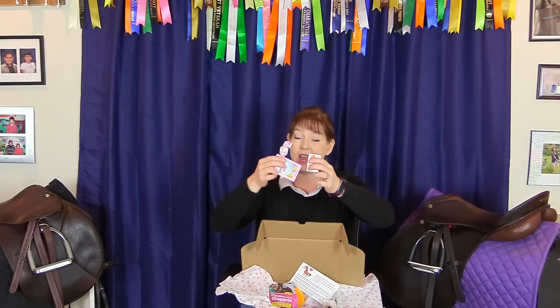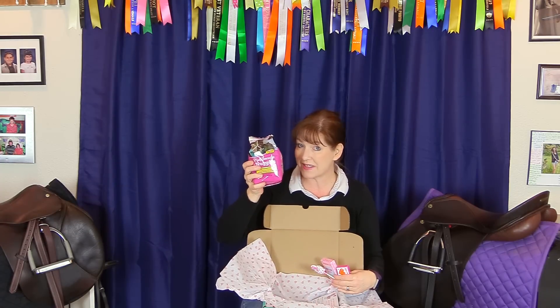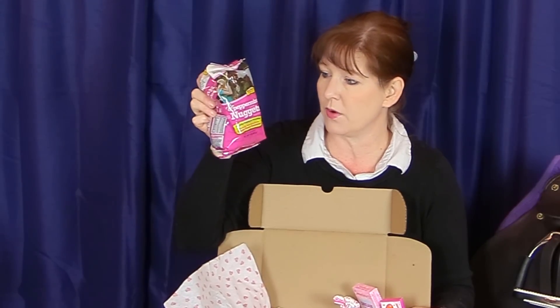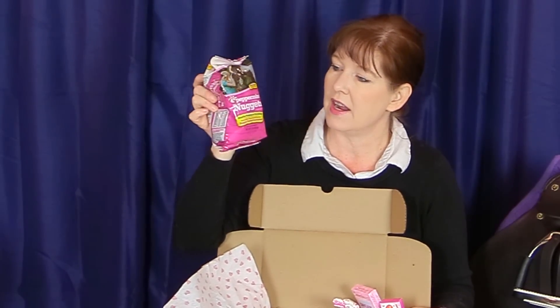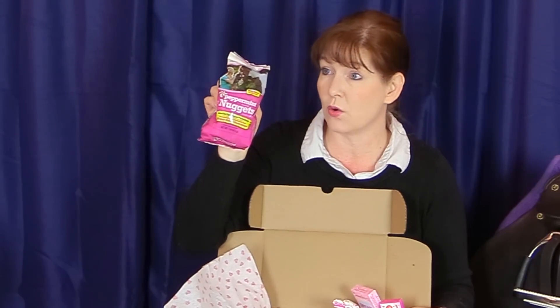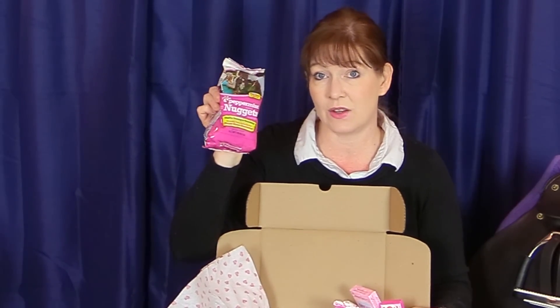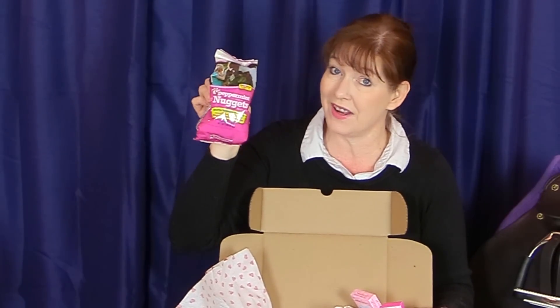Next we have some treats — some treats for me and some treats for the horses! These are Peppermint Nuggets by Manapro. My horses love these. You could also make your own fancy horse treats and put one in the center, or just keep them out in your barn. They're snack-size, so you can keep a couple in your pocket and give your horse a treat after he's done something good.